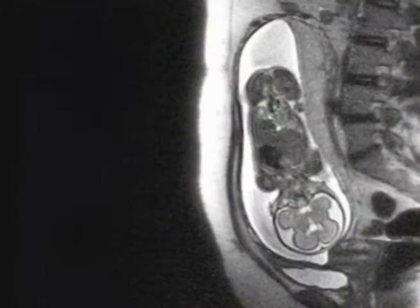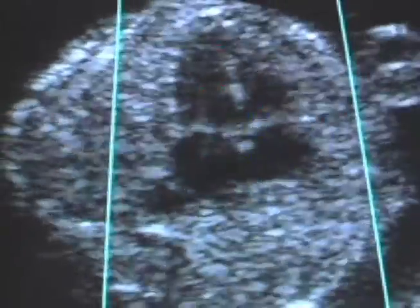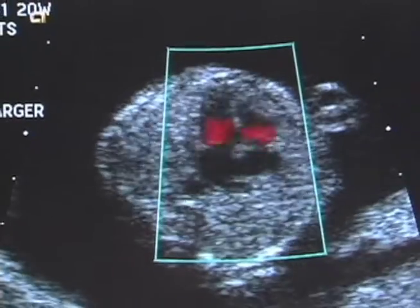The evaluation also includes a fetal MRI. We found that to be very helpful in determining liver position and in determining how much liver is herniated. They also all receive an echocardiogram. There is an association with congenital diaphragmatic hernia and congenital heart disease, so it's very important to know if those two are co-existent because it changes how things are managed.